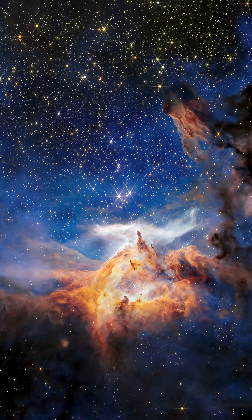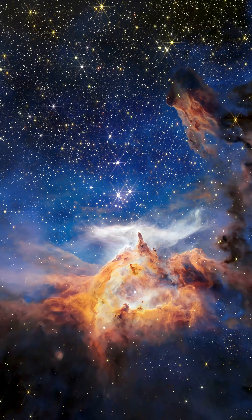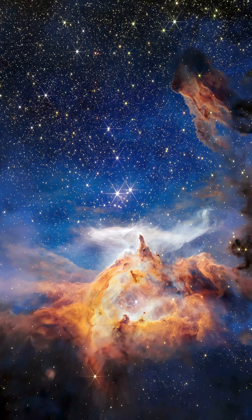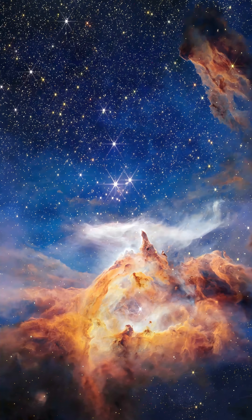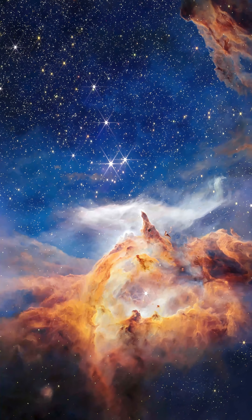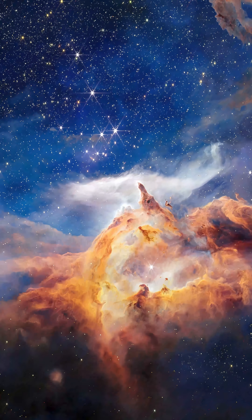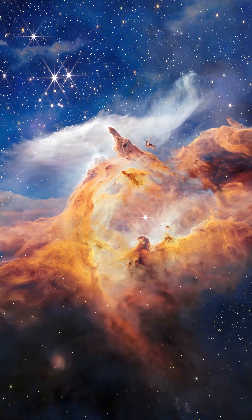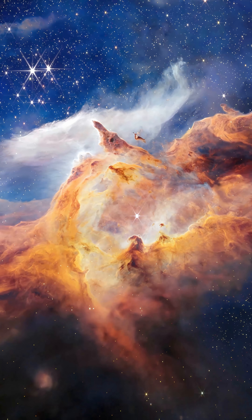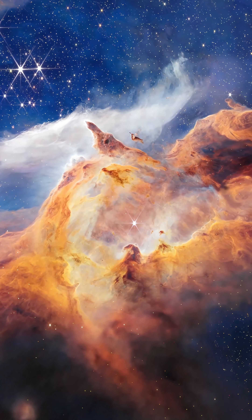In the core of the Lobster Nebula shines the brilliant star cluster Pismus 24. NASA's James Webb Space Telescope captured this dramatic scene illustrating how newborn stars can reshape their environment. Heated by the stars, these clouds of dust and gas glow brightly in infrared light.